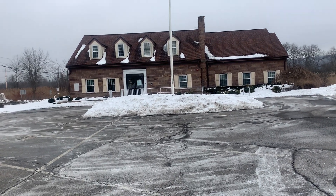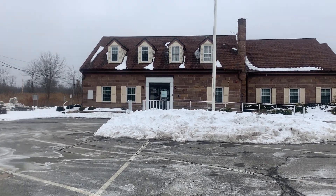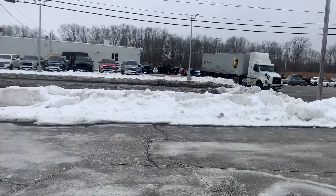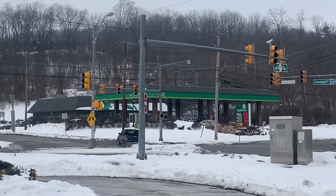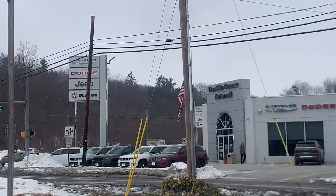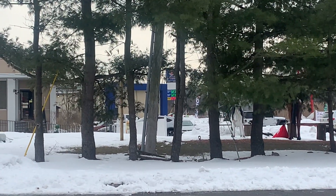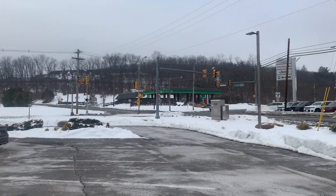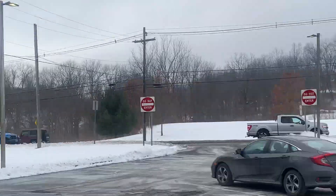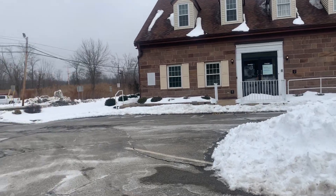We're here at a closed Chase Bank in Sussex, New Jersey. This could have been closed at some point last year. We're gonna check it out. Around the area there's a car dealership — Franklin Sussex Auto Mall — a small diner, and a Delta gas station down there. This is Route 23, so south is that way and north is the other way, next to Glenwood Road.